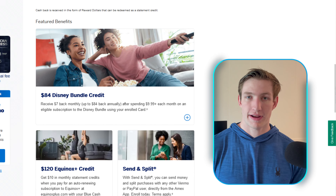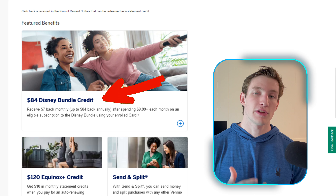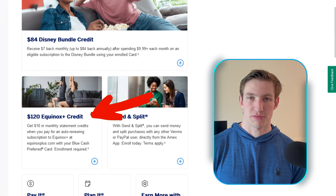With the Amex Blue Cash Preferred, we're going to see two different statement credits valued at $204, which will wipe away your annual fee if you do use them and actually give you some more value if you are meticulous about not letting them slide. The first of these statement credits is an $84 Disney Bundle credit, and the second one is a $120 Equinox Plus credit.